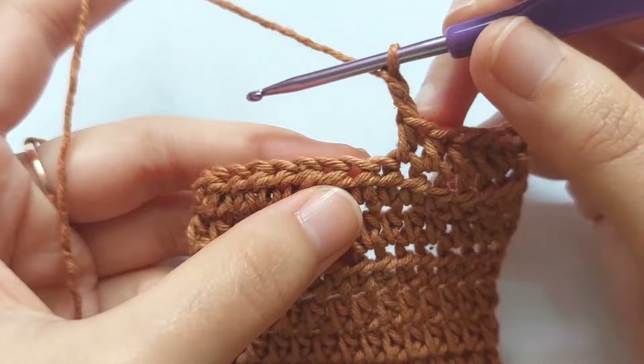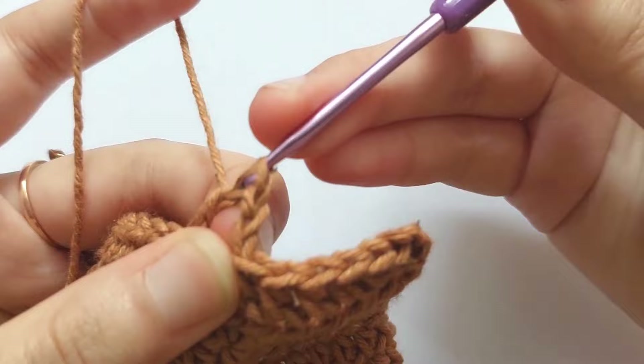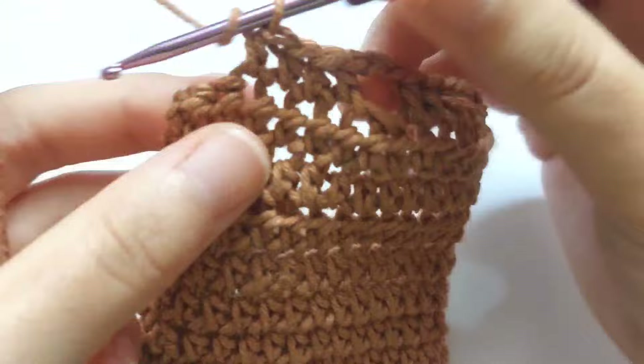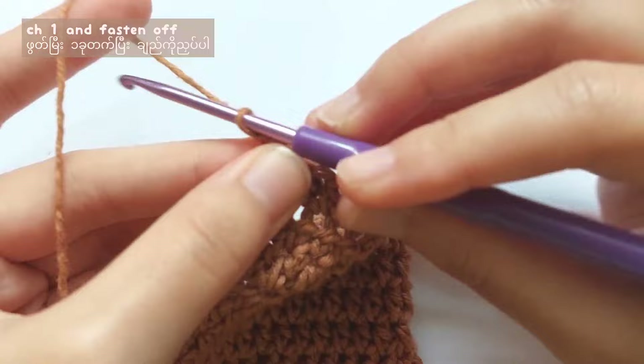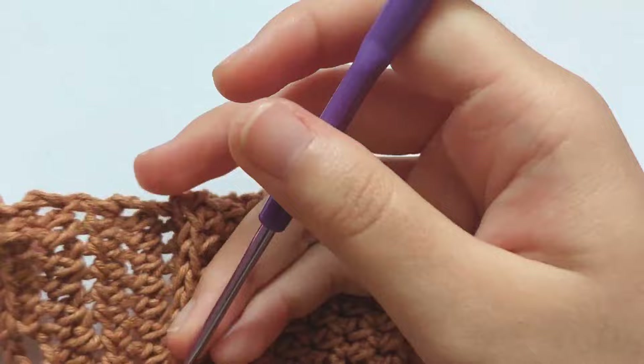For row 4, half double crochet each stitch until you reach the middle 2 stitches. When you reach those middle 2 stitches, chain 2, skip those 2 stitches, and then half double crochet each stitch until you reach the end. Chain 2, skip 2 stitches, and make a half double crochet into the 3rd stitch, then repeat making half double crochet until the end. When finished, chain 1, cut the yarn, and weave in the ends. So now the main body of the pencil case is finished.